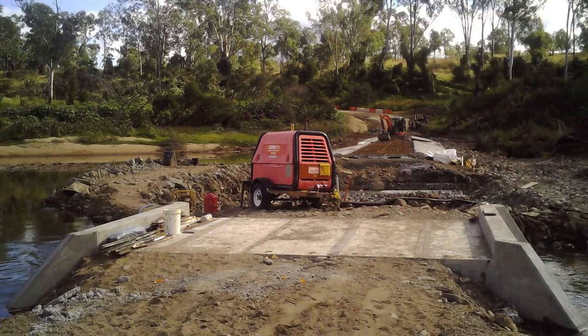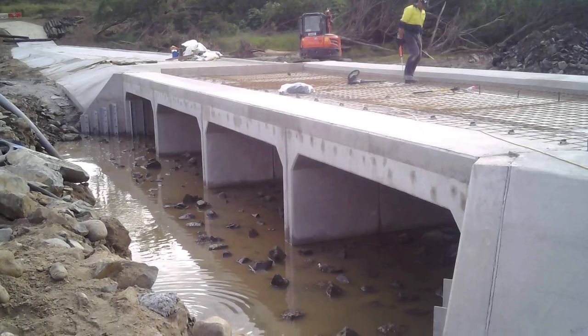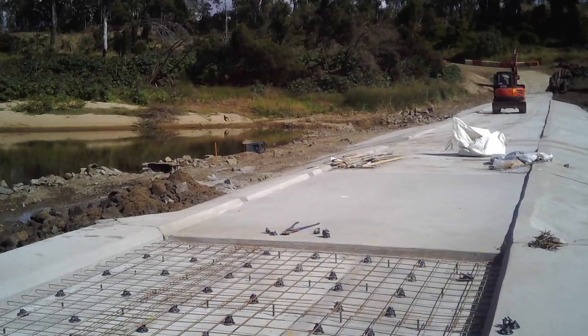So we ended up doing over 30 different hydraulic model simulations to work out a configuration of box culverts that was going to lower the velocity of water sufficiently for fish to be able to swim against the flow, but at the same time not cost too much money.